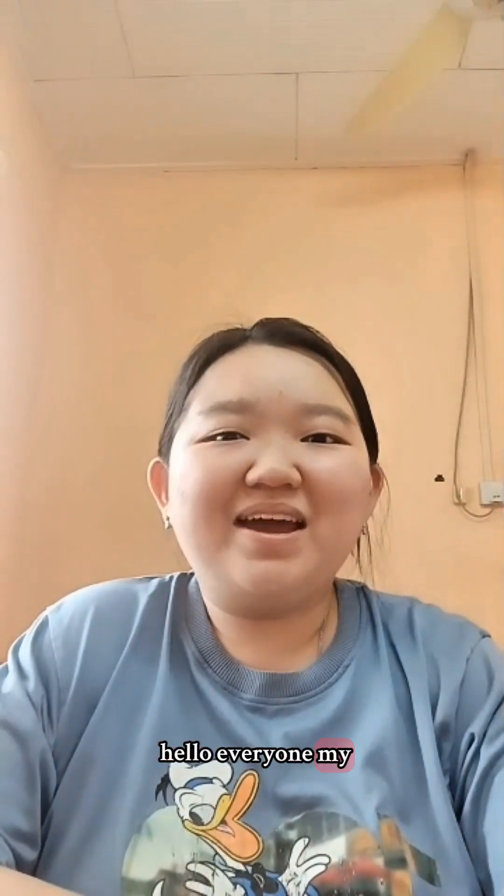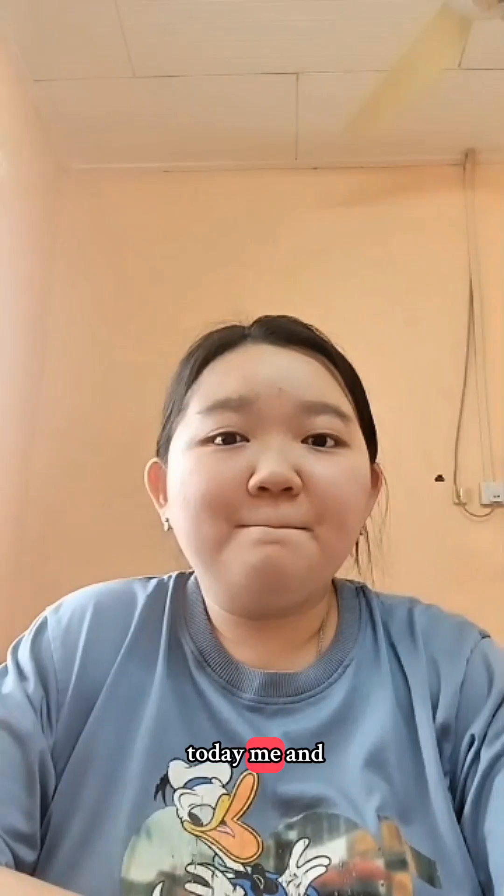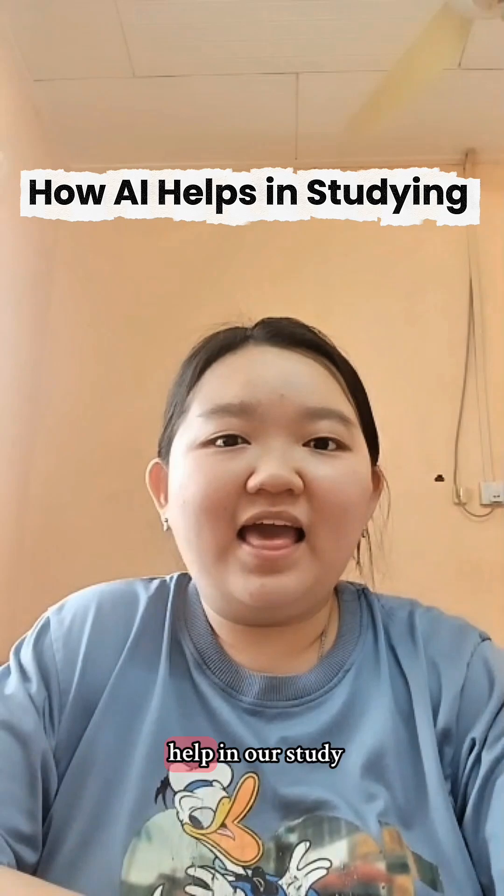Hello everyone, my name is Xiao Jie Xin. Today, me and my partner Stephanie would like to share about how AI can help in our studying.